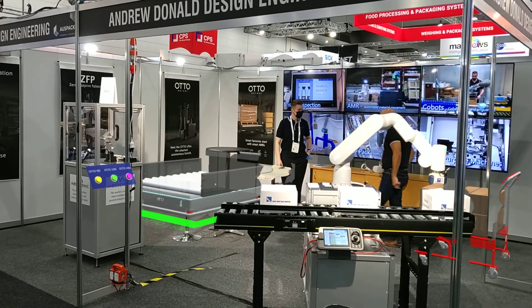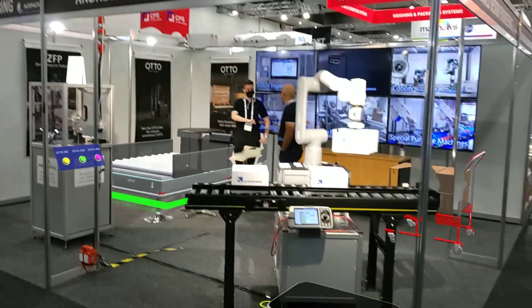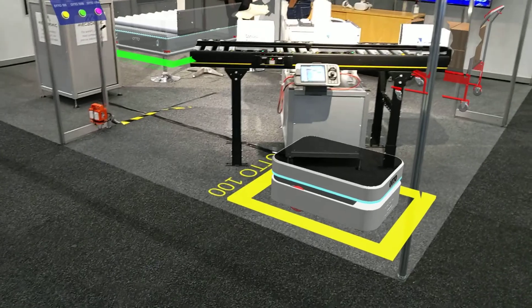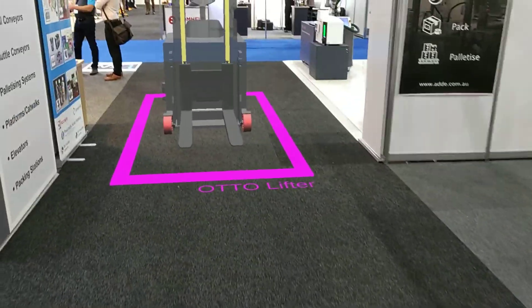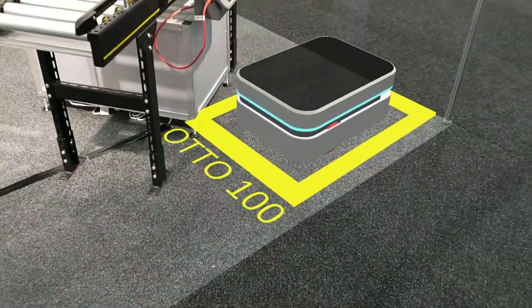We're here at Auspac 2022 at the ADDE stand and I'd like to give you a demonstration of the Otto AMR vehicles that we have on the booth here in our augmented reality demonstration. We've got three vehicles to show you.